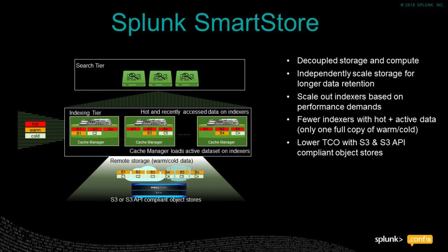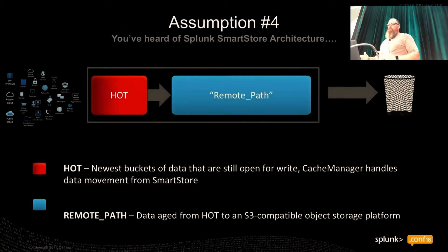I'm going to assume that you heard the announcement about Splunk Smart Store. If you don't know what this is, think of it this way — real short: instead of having hot, warm, cold, and frozen, you have hot, maybe a little bit of cache, and then you have a remote path. Today that is an S3-compatible store, so it can be AWS S3, or it can be on-prem — there are lots of storage providers that make S3-compatible storage devices.